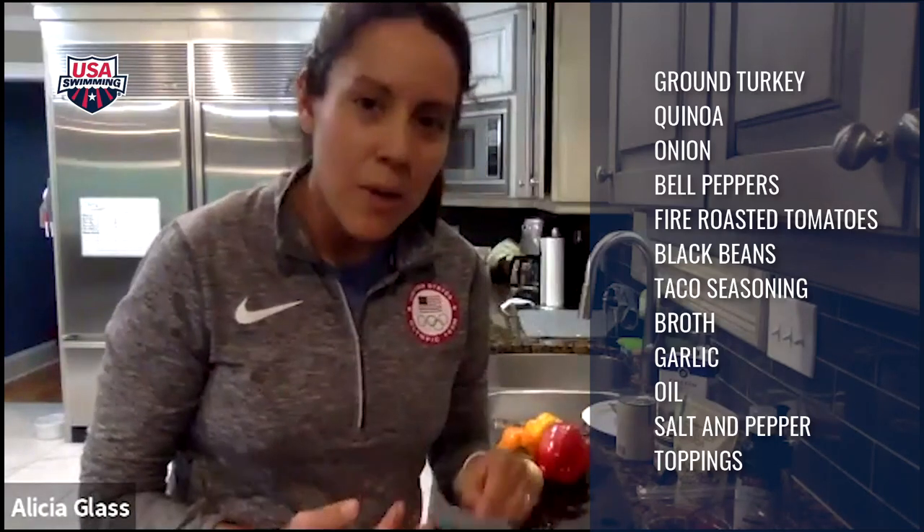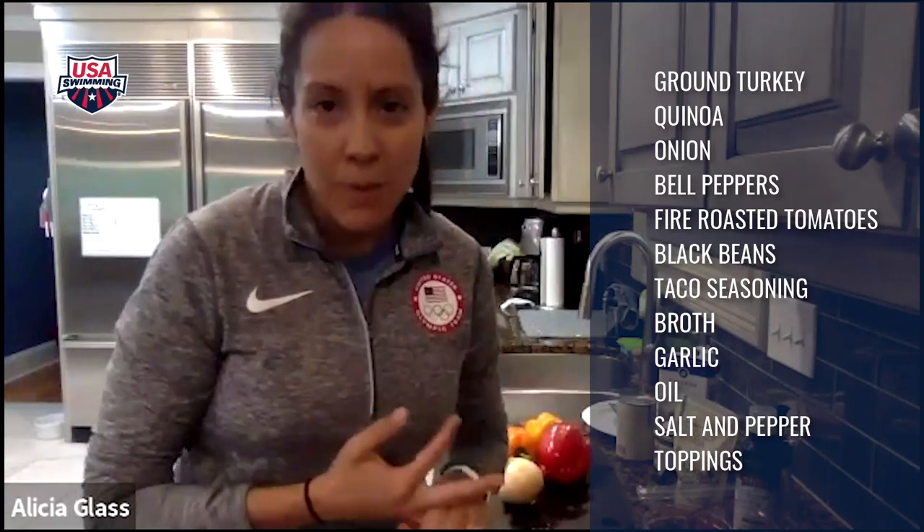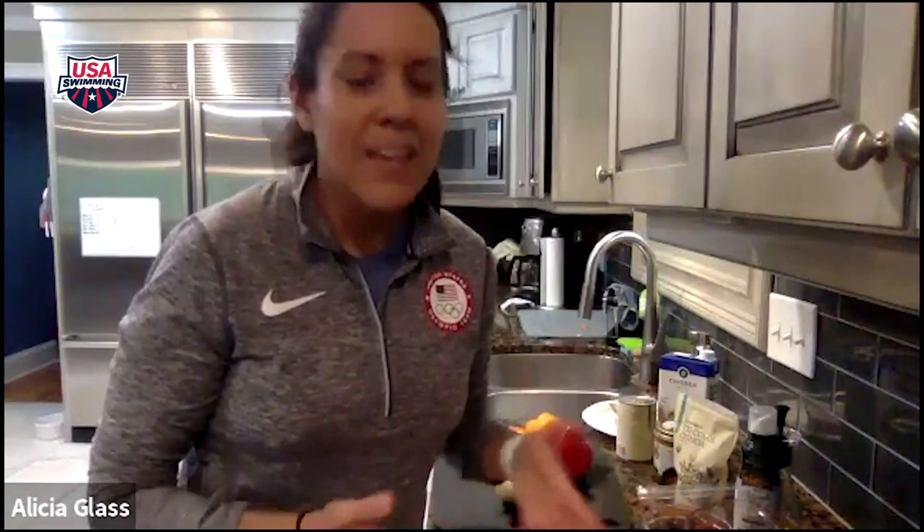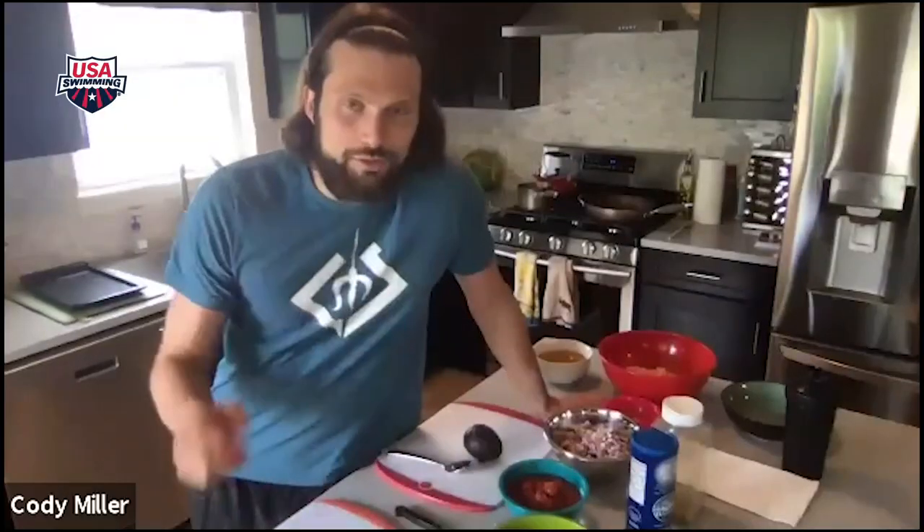We're going to use quinoa today. Cody chose to do rice, and that really is your option — you can choose what type of meat and what type of grain you want to put into this. Cody, to get started, I wanted to ask: how do you work cooking and meal prep into your busy week of training?